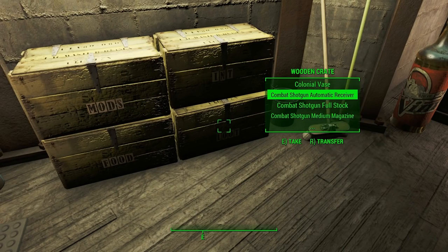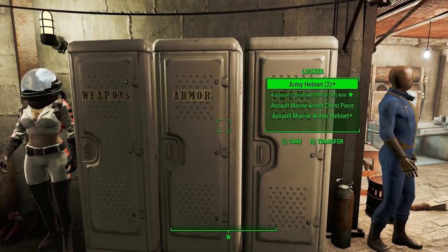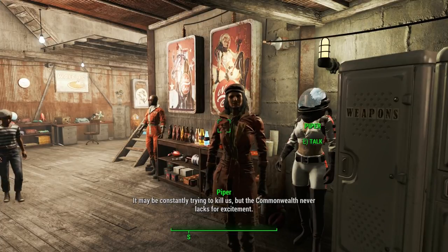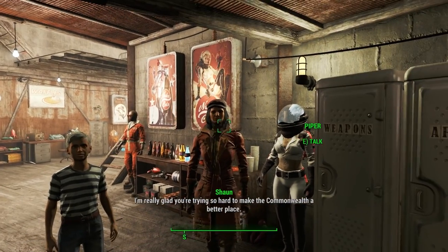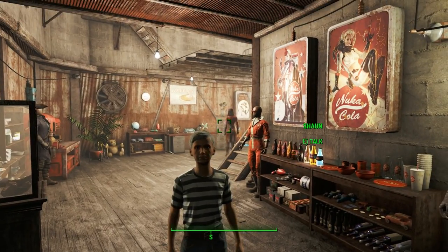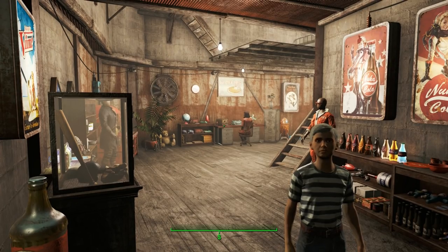There are also these three lockers: this one has loads of weapons, this one has loads of armour, and this one has loads of medical supplies. Barry lives here in Home Plate with Sean and Piper. Piper is a journalist here in Diamond City — the only journalist in Diamond City — and she's just sitting at her work table over there. We'll be looking at that in a little bit.